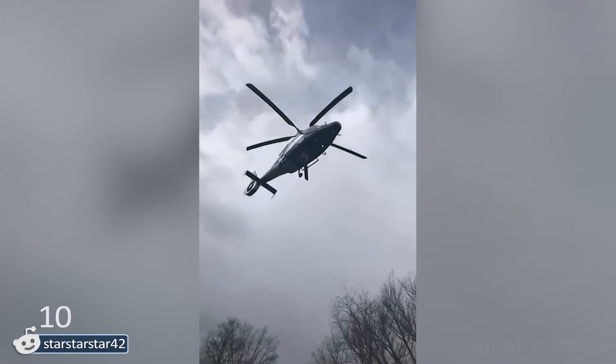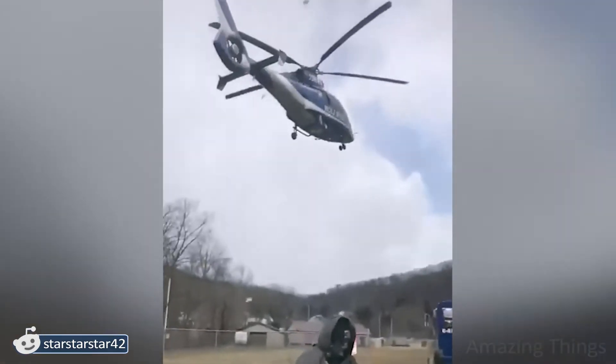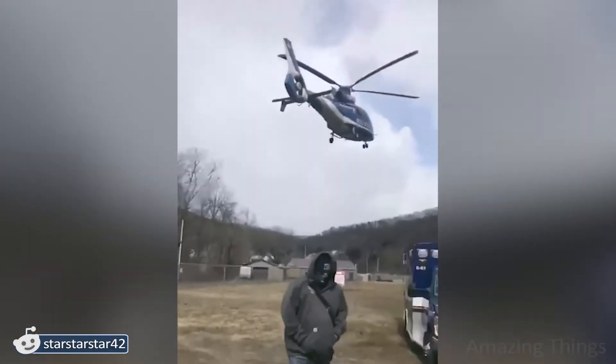Wow! How is this even possible? Looks like some kind of witchcraft! Why aren't the blades spinning? And how come that helicopter is still floating? Not knowing the circumstances that made this possible actually makes the video both creepy and hypnotizing. I don't know which reaction prevails.